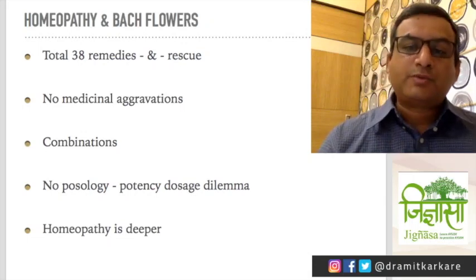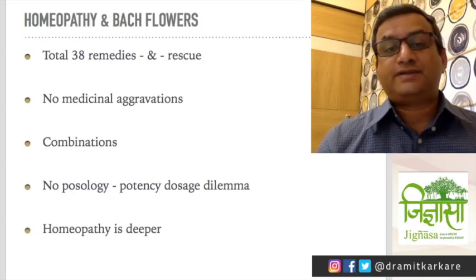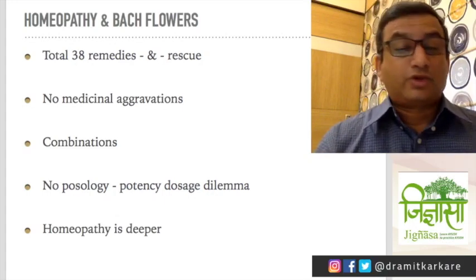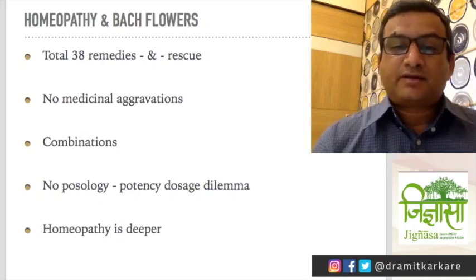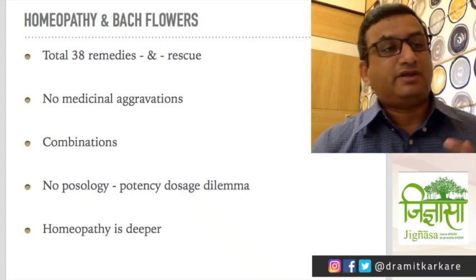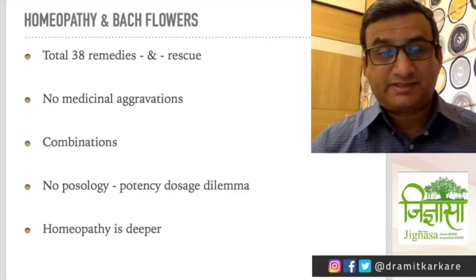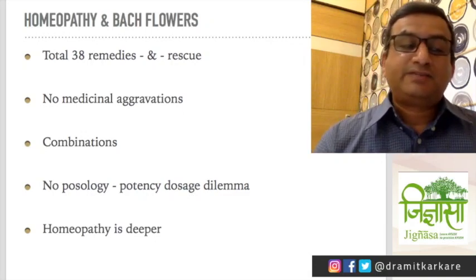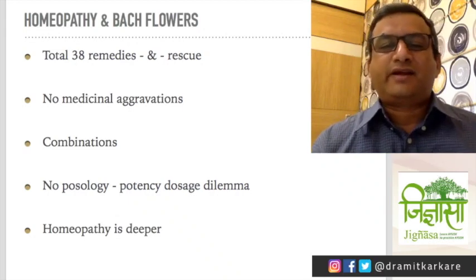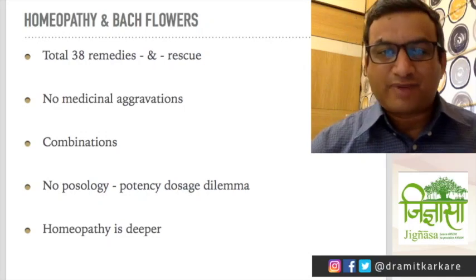In my practice, homeopathy is definitely much deeper. The magic that one dose of a similimum — the right homeopathic medicine in the right potency and repetition — can do is really wonderful. What Bach flower remedies might achieve in three or four months, homeopathy can achieve within just one dose. Homeopathy can hit the bullseye; the only thing is, at times it can become difficult to find that similimum. So it becomes easier to also take help of Bach remedies.